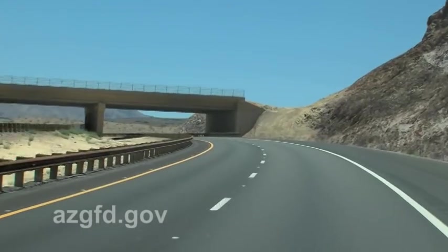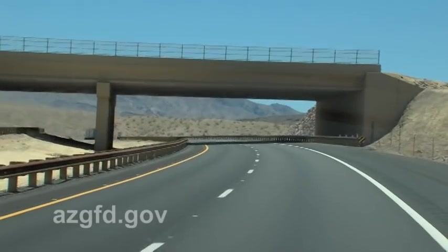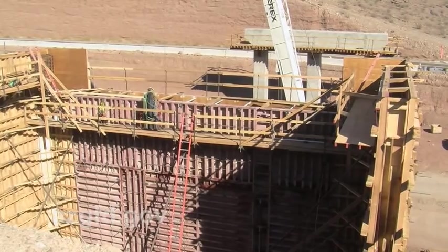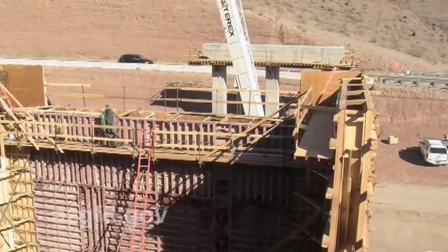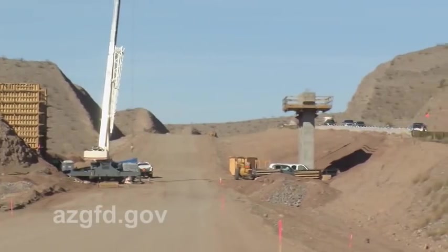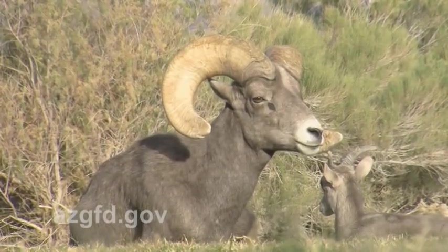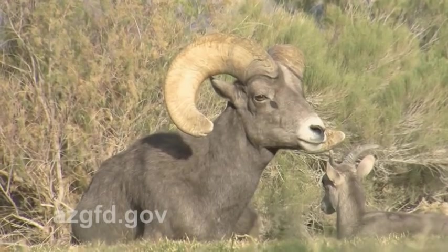In Arizona, 15 miles of two-lane roadway from the Hoover Dam Bypass south toward Kingman is now widened to four lanes. To alleviate the bighorn vehicle collision component, three wildlife overpasses and adjacent funnel fencing were constructed to allow wildlife to cross the road safely and exclude desert bighorn from the roadway, thereby reducing risks for motorists.